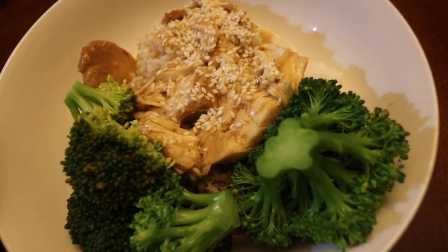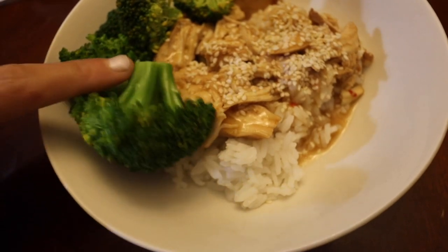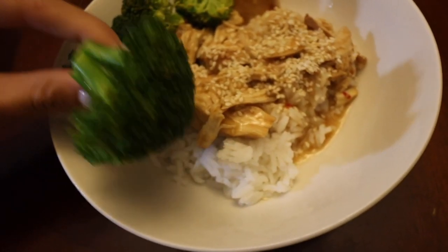We are having dinner! This is the yummy Asian sesame crock pot chicken and broccoli. How good does this broccoli look though?